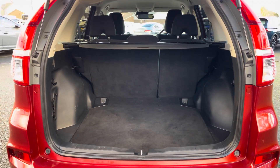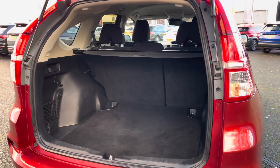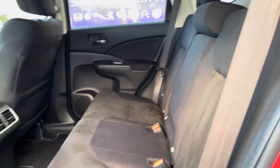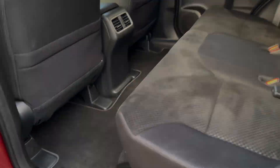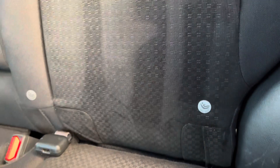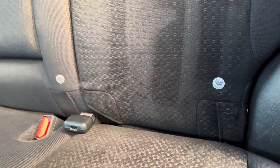With the CR-V boasting a nice and spacious boot, you'll have no trouble storing any of those larger items. Inside you've got a nice and spacious rear interior with some great extra comfort options, such as your drop-down cloth armrests with cup holder storage, as well as ISOFIX points available on the outer rear seats.